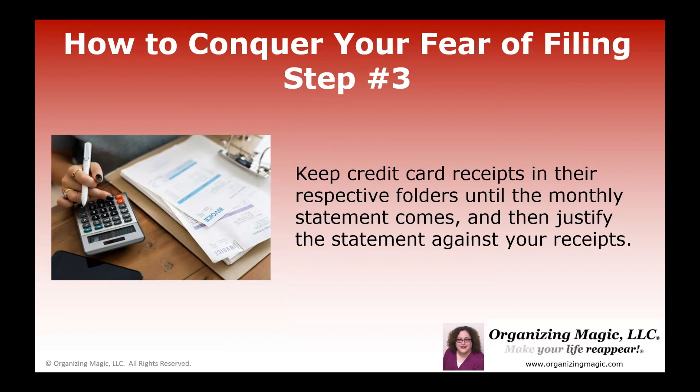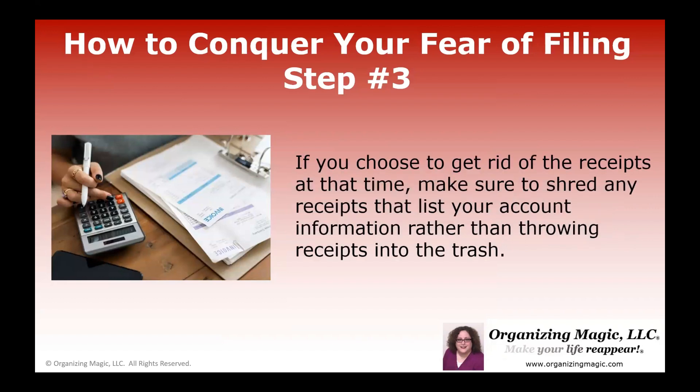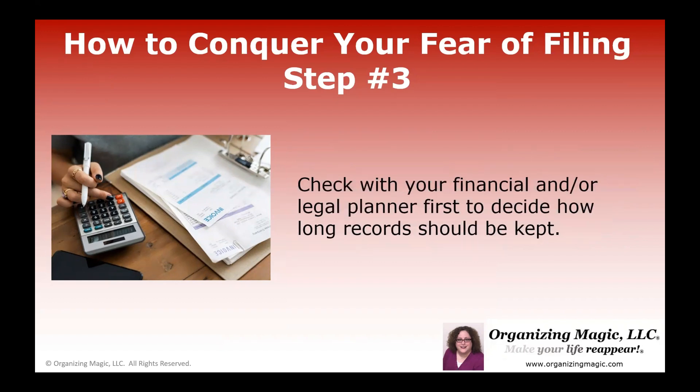Step three is about receipts. If you are keeping those receipts, you can keep them in those respective folders until the monthly statement comes. And then once you reconcile the statement against your receipts, that's an opportunity to pare down some of the paperwork, which can help with your fear of filing. Now, if you choose to get rid of those receipts, make sure that you shred them if they have any kind of account information rather than throwing them into the trash. But before you do any of that, it's a good idea to check with your financial or legal person to make sure you know how long you should keep different types of receipts.